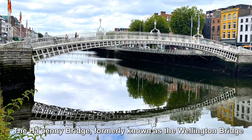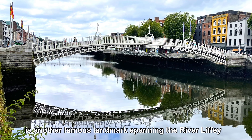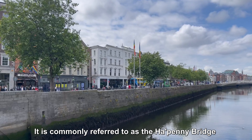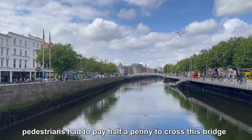The Ha'penny Bridge, formerly known as the Wellington Bridge, is another famous landmark spanning the River Liffey. It is commonly referred to as the Ha'penny Bridge because in the past, pedestrians had to pay half a penny to cross it.